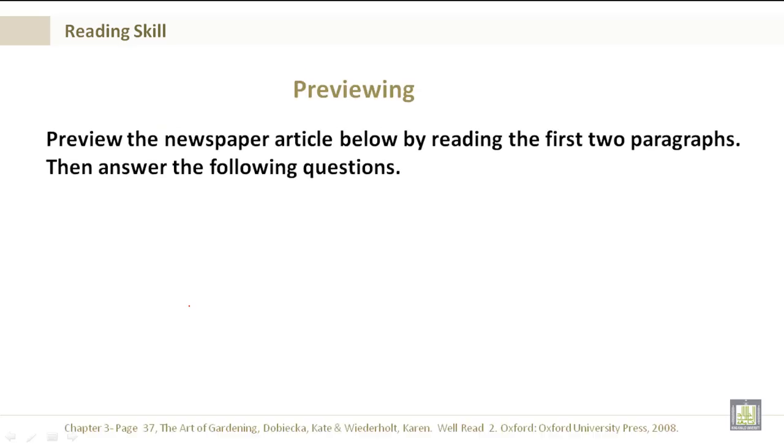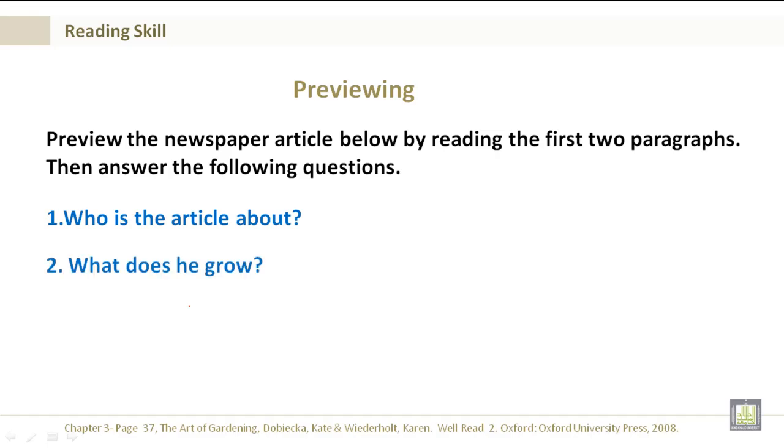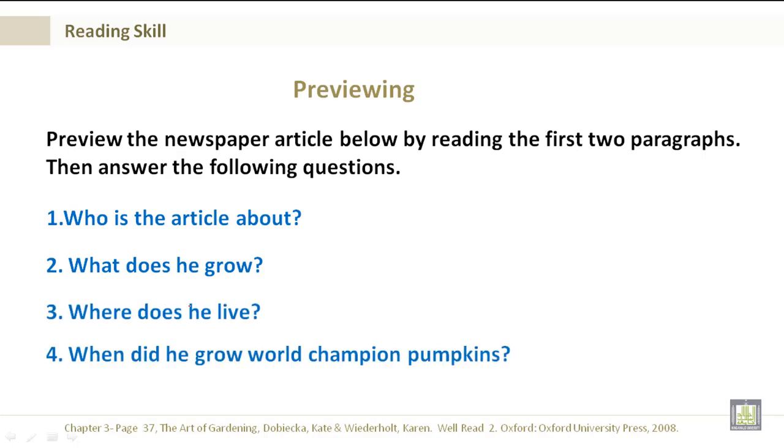Previewing: Preview the newspaper article below by reading the first two paragraphs. Then answer the following questions. Who is the article about? What does he grow? Where does he live? When did he grow world champion pumpkins?